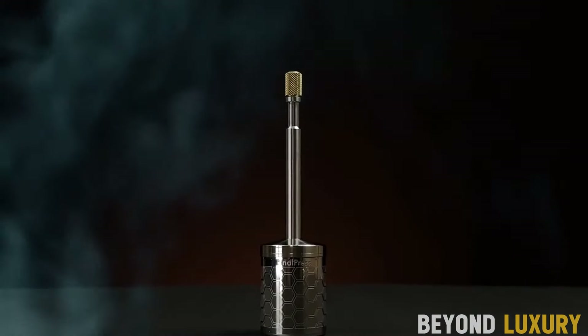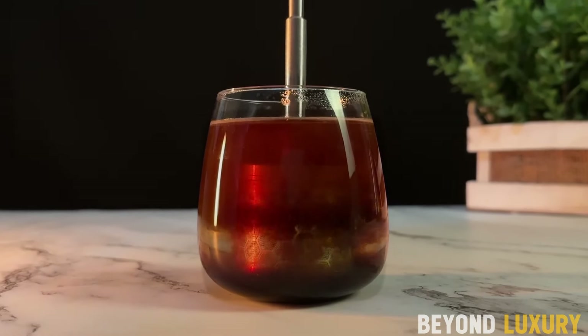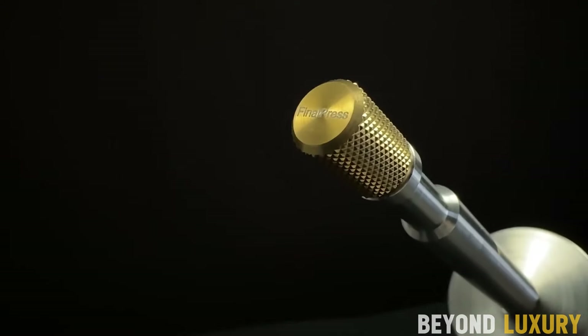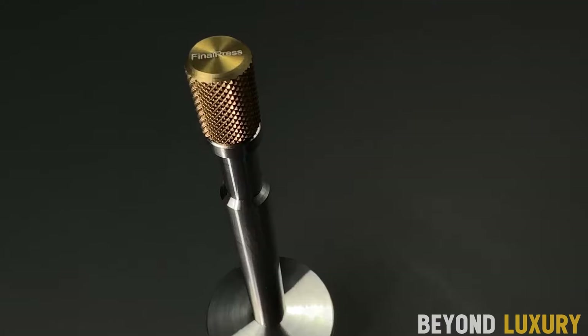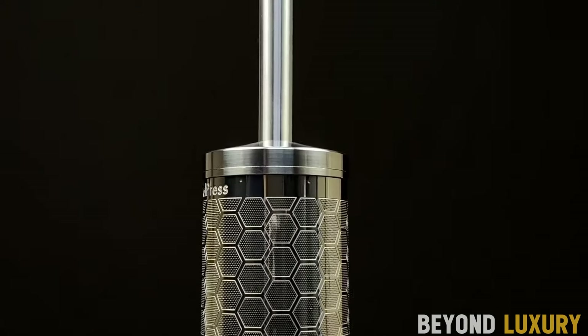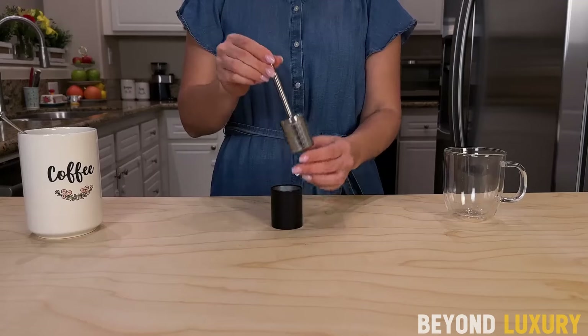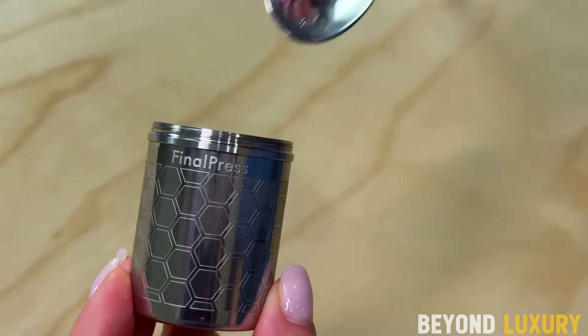Hey coffee lovers! We're diving into the ultimate coffee experience with Final Press. With Final Press, you press the plunger to unlock those rich, deep flavors. The stainless steel spring-powered system brews directly in your mug, so there's no mess. Whether you love hot coffee, iced tea, or cold brew, this little gadget extracts more flavor than any other portable brewer out there.